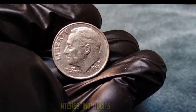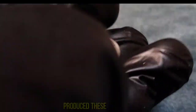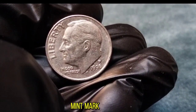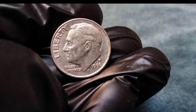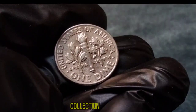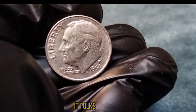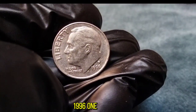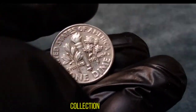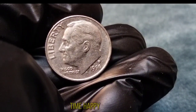Before we wrap up, here are some interesting tidbits about the 1996 one-dime coin. The Philadelphia Mint and the Denver Mint both produced these dimes in 1996, and each mint's coins can be identified by the mint mark located on the reverse side. Also, keep an eye out for any errors or varieties — these can add even more value to your collection. For example, off-center strikes or double dies are highly sought after by collectors. The story and value behind the 1996 one-dime coin make it definitely worth adding to your collection. Don't forget to like, share, and subscribe for more fascinating coin-related content. Until next time, happy collecting!